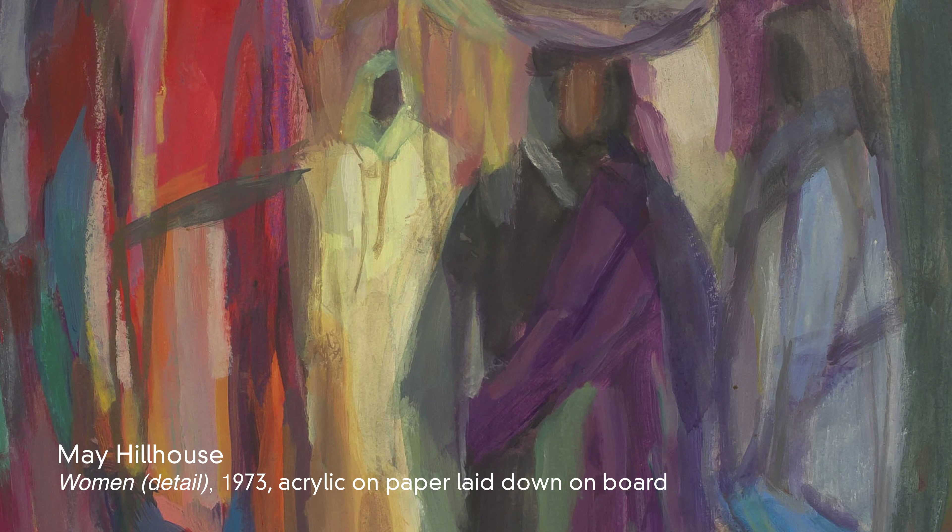May Hill House was born in 1898 in Bloemfontein and grew up in Durban. She studied at the Natal Technicon under the auspices of Professor Oxley. After studying there, she worked in a commercial art studio producing lettering and illustration, and this is something she did for 10 years.